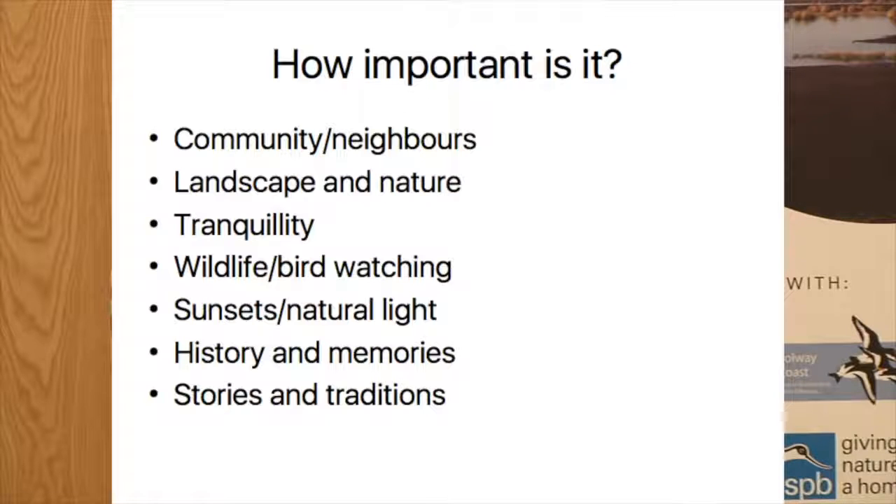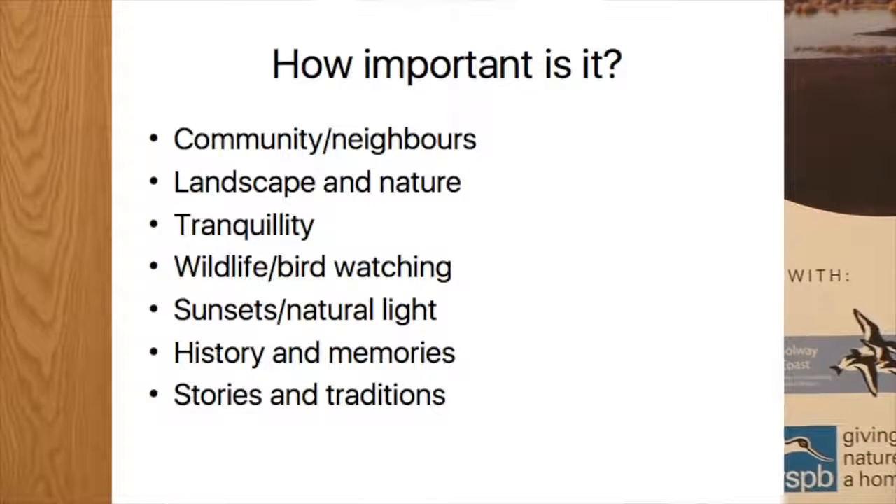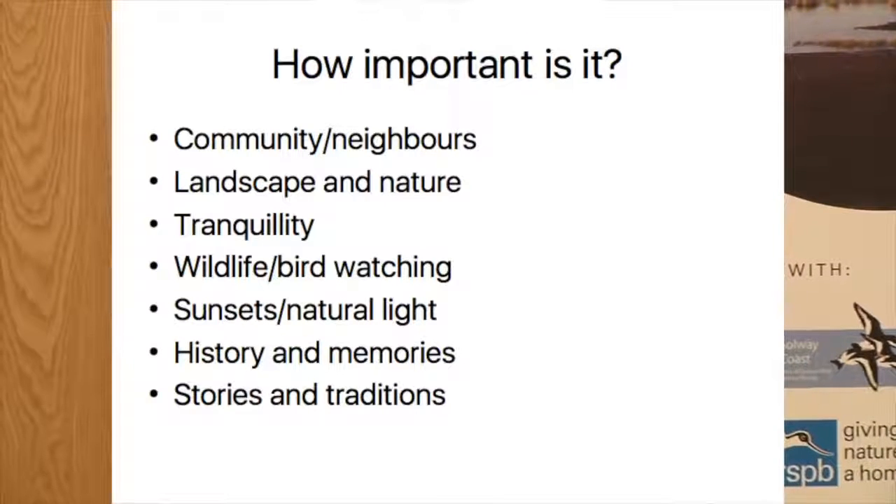One of the things we did was ask residents what they liked about living in Port Carlisle and what they thought was important. A lot came up: the landscape, nature, tranquility of the setting, bird watching, the light, amazing sunsets. History and memories are also important - the stories of people, stories about dismantling the railway, and it would be great to look into the people who built the canal and those kinds of stories. These things make it important as well - it's not just about having things designated.